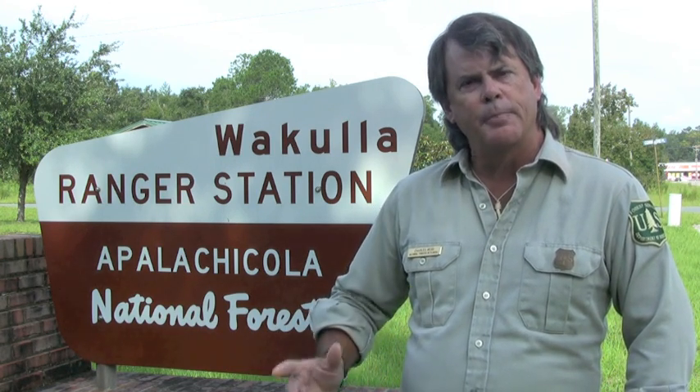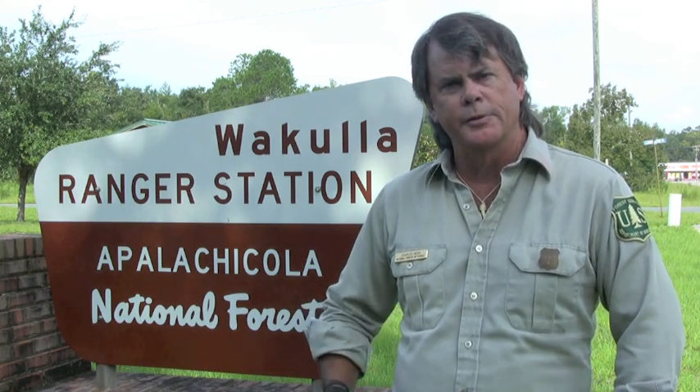Bat Blitz 2012 was conducted here on the Apalachicola National Forest. For three days, 90 biologists from state, private, and federal agencies met on the forest to capture bats and examine their health. In those three days, we captured 245 bats and got a baseline study of how the bats are doing on the forest — they all appeared to be healthy. We've also determined potential bat foraging sites, where the bats are out at night going after their food.